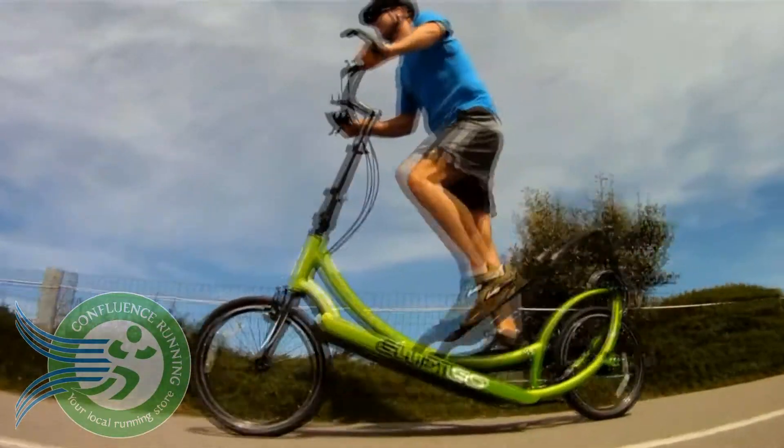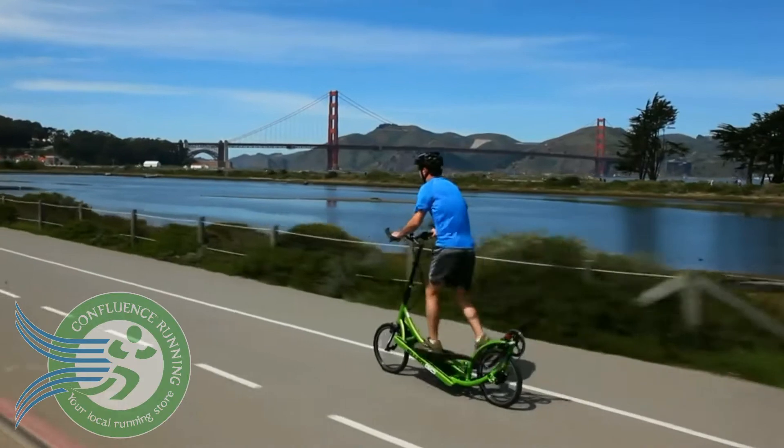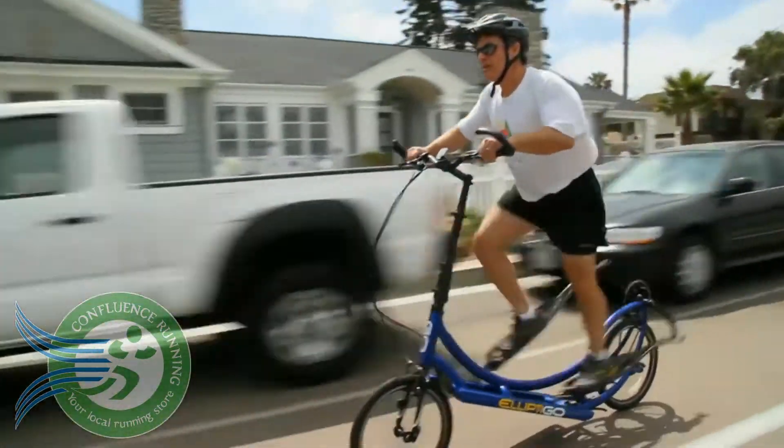We need a much longer stride length than what you typically find at the gym, and you need a much different recovery stroke than what you typically find at the gym. So we made those implementations into our system to make it feel much more like running.